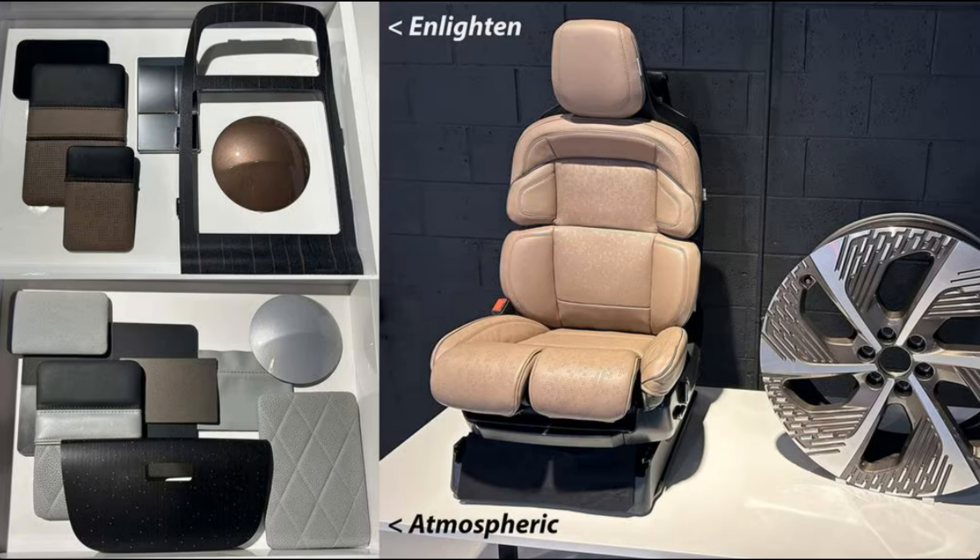Might this mostly new model, on its sick factory rims, claw back some sales from Cadillac Slade? How new is the 2025 Lincoln Navigator? Folks won't mistake it for the fourth-gen model — only the door sheet metal is unchanged.